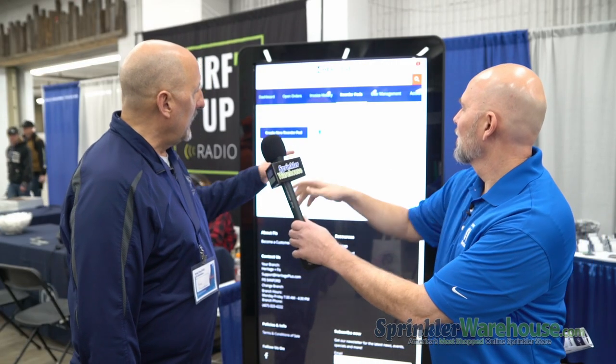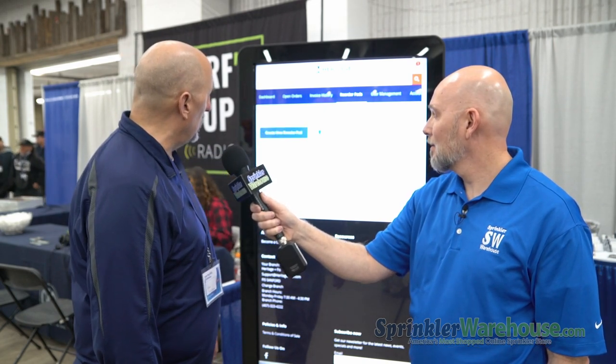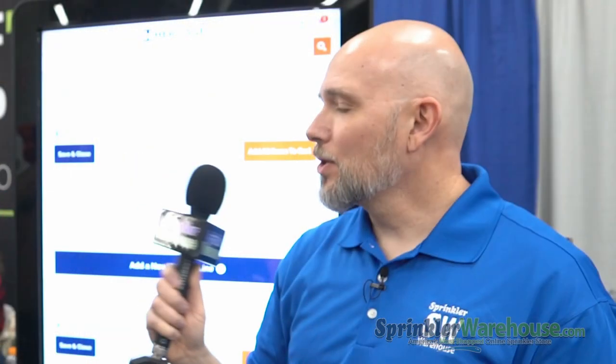The reorder pad is different now because you can upload CSVs, which we couldn't do before, and you can create new ones. The best thing about reorder pads is you can name them — for example, 'this is my point of connection material,' 'this is my backyard,' 'typical front yard,' 'typical paver job.' So that's very cool. As you upload it, you just change the quantities as you need to. Maybe it's a four-zone system; the next one's an eight-zone, so you change particular materials like valves and cloth. The reorder pad is kind of like a list of favorites you might use for particular circumstances.